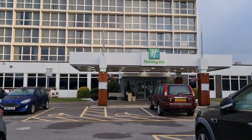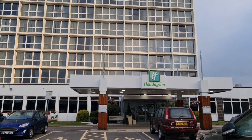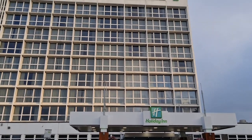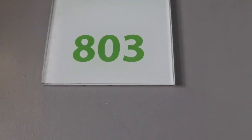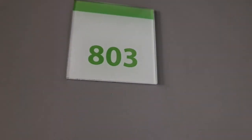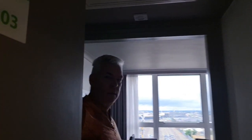Welcome to our review of the Holiday Inn, Herbert Walker Avenue in Southampton. We've been staying in room 803.